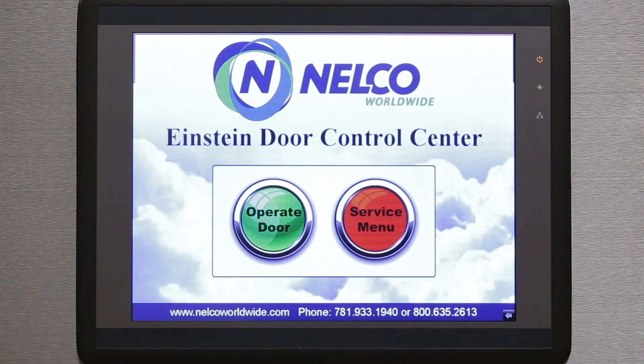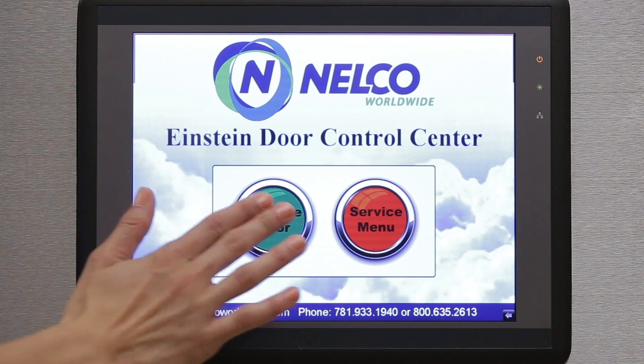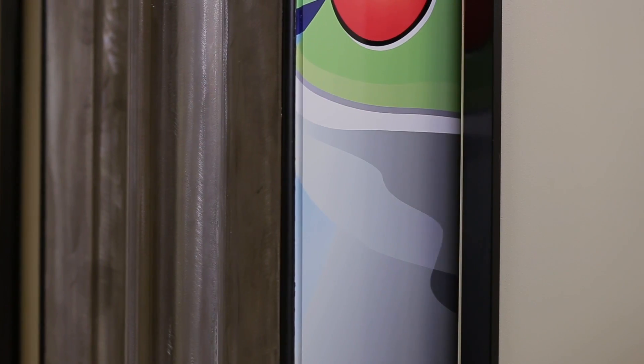At the completion of the vault construction, we always do an orientation for the staff. A NALCO representative came out and gave us an explanation of how the Einstein door operation panel works. He explained how the sensors work on the door for safety, not only for myself, but for patients. NALCO was there for the entire training process.